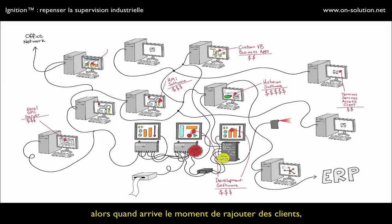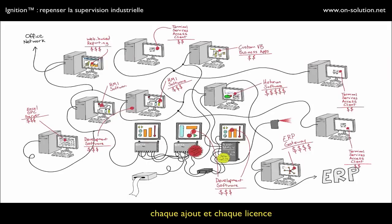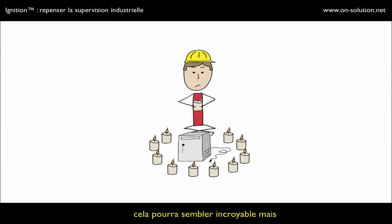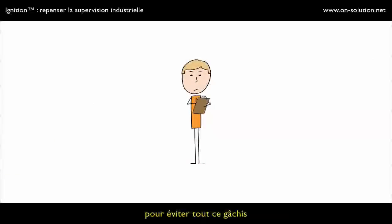So when it comes time to add more seats, process more data, and connect with databases, you're paying for every single change, upgrade, addition, and license. While some companies depend upon black magic to try and keep their systems operational, it's gotten so ridiculous that some of the biggest companies around just stick to clipboards and spreadsheets just to avoid the whole mess.